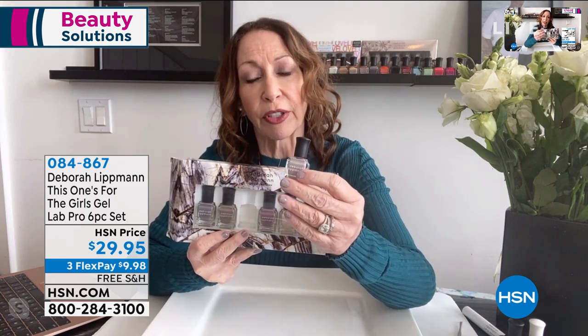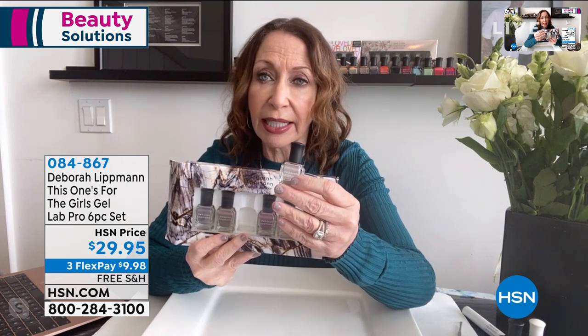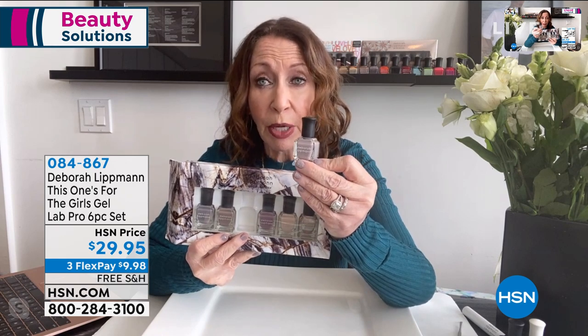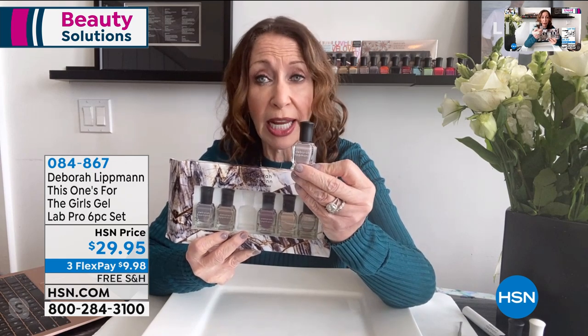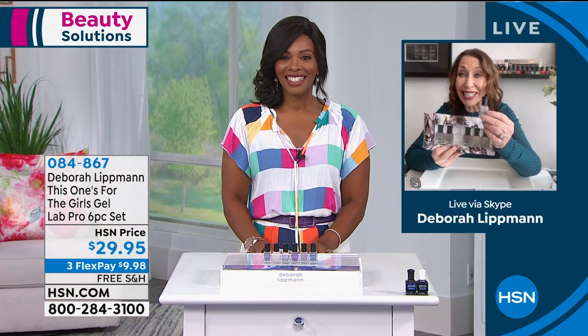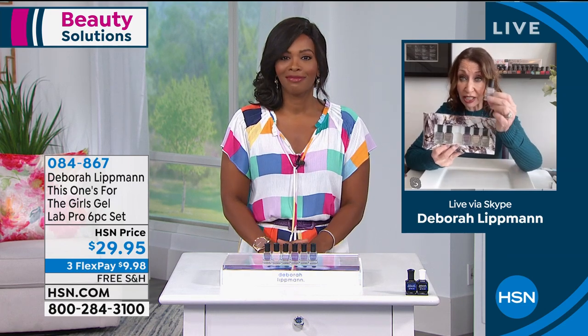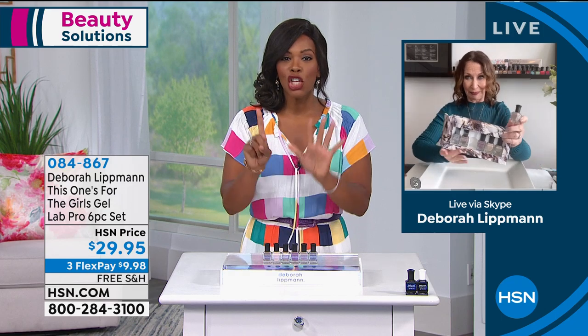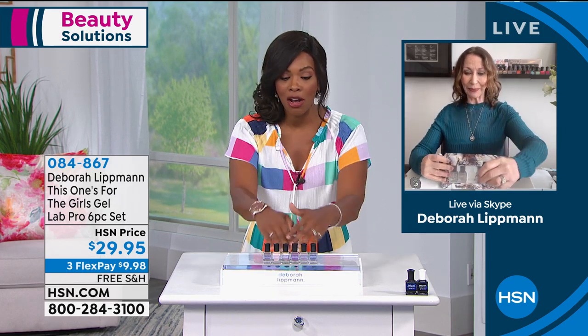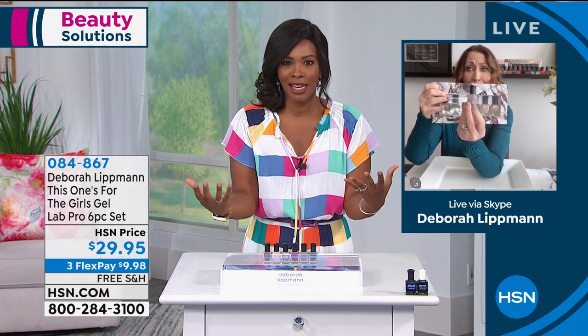Right now, more than ever, we need to be really caring for our hands. I find that if we wear color, we will be caring more for our hands. So this is your long-wearing, fast-drying, super shiny nail polish — double-patented formula. It's an Allure Best of Beauty winner for best nail polish formula, and you're getting all six of them, for your fingers and toes as well.